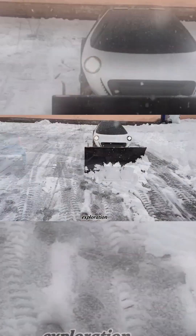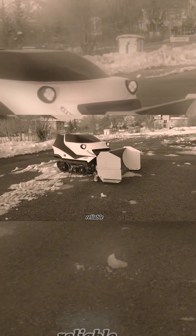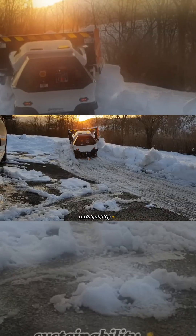Whether for winter exploration or work in remote locations, the ATR Orbiter is a reliable and enjoyable option. Its smart design and efficiency make it a great choice for those seeking adventure while maintaining sustainability.